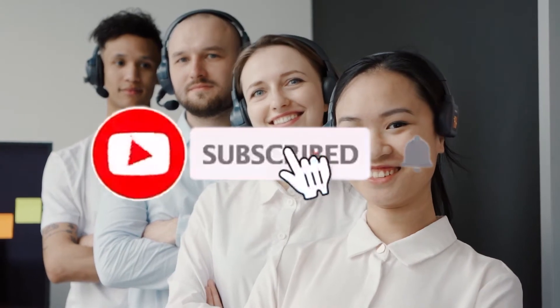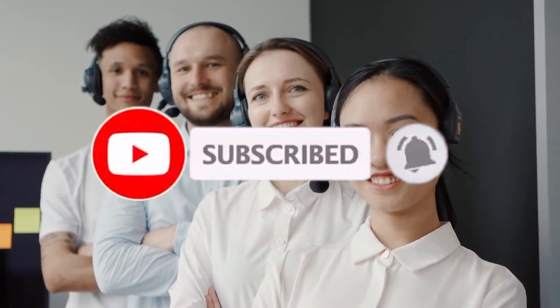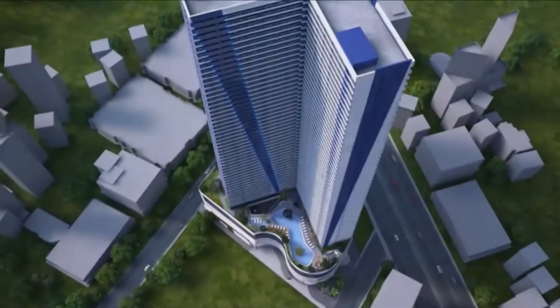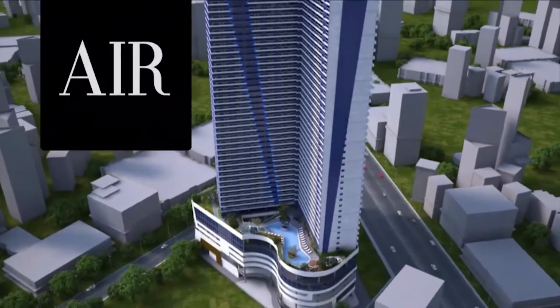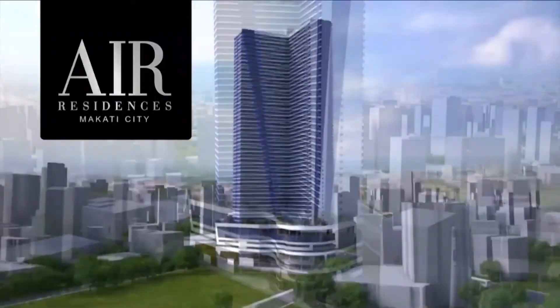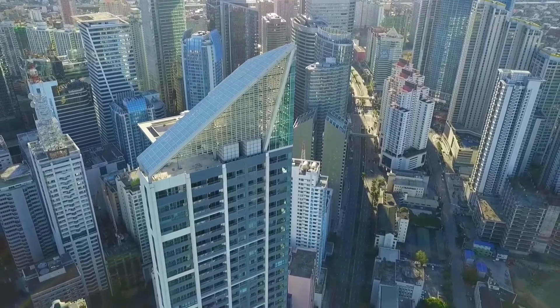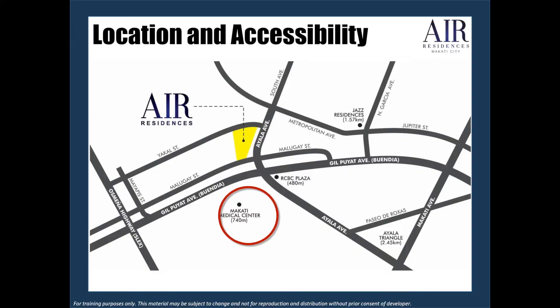Before we start, I'd like you to hit that subscribe button so that you will not miss out on any of our episodes and featured properties. The property that we are going to feature today is SMDC's Air Residence. It's located in the heart of Makati, along Ayala Avenue, which is the central business district of the metro. It's situated near Makati Medical Center and well-known businesses in the area.